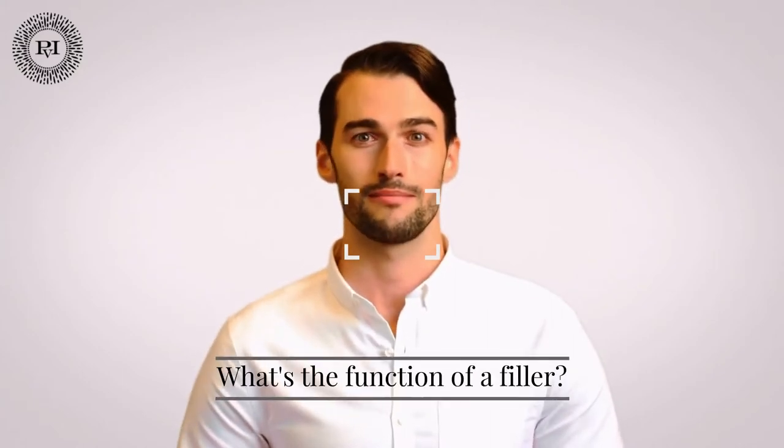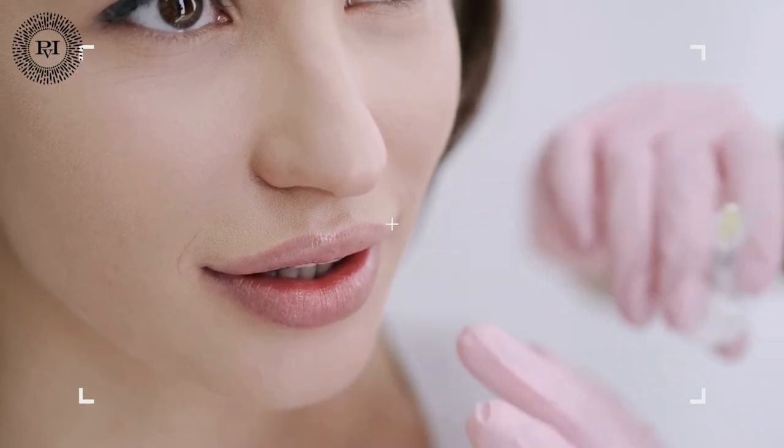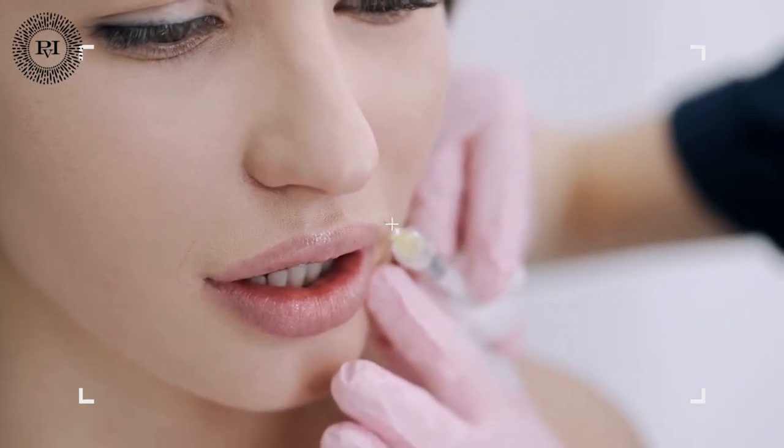All injectable and filler treatments at Practice for Injectables are performed by our certified doctor practitioner to ensure that our clients receive the best possible results in a compassionate and personalized manner. What is the function of a filler? Dermal fillers are gel-like solutions that are injected into the skin to add volume and fullness to specific areas of the face and hands. They can also be used to enhance features such as cheek contours and facial structure by reducing the appearance of fine lines.